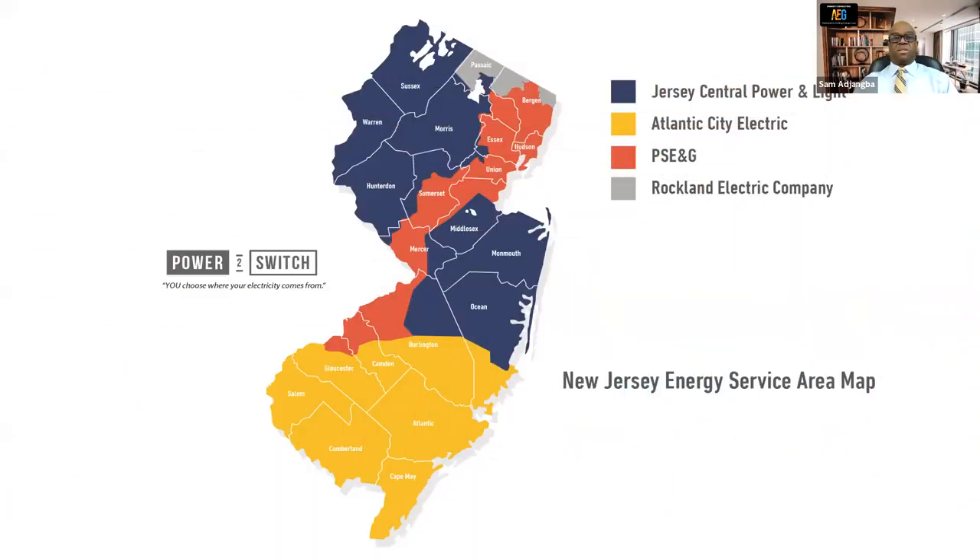We are going to review a PSE&G electricity and natural gas case study. This is a map of New Jersey. There are four electric utilities in New Jersey: JCP&L, Atlantic City Electric, PSE&G, and Rockland Electric Company. The section in orange here is the PSE&G service territory — Bergen County, parts of Essex County, Hudson County, parts of Sussex County, Union County, parts of Middlesex County, parts of Somerset County, parts of Mercer County, parts of Burlington County, parts of Camden County, and parts of Gloucester County.